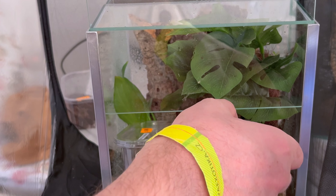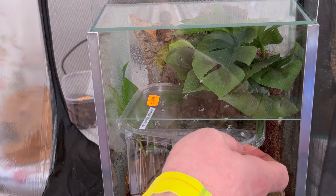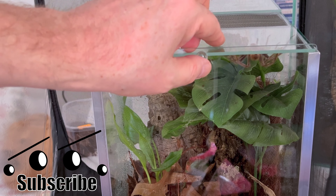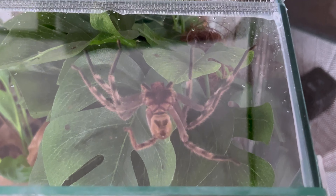You know, dreams. Same kind of situation — Heteropoda boiei. This was a pretty decent price for a sub-adult female. She's huge and I have a huge enclosure for her, and I have two captive-breds, which one of them looks like a male. Here is an unidentified Heteropoda species from Malaysia.